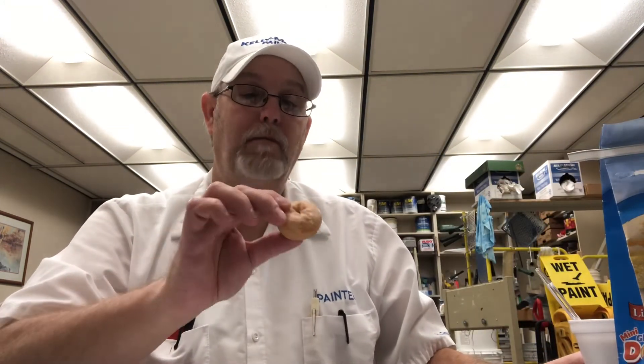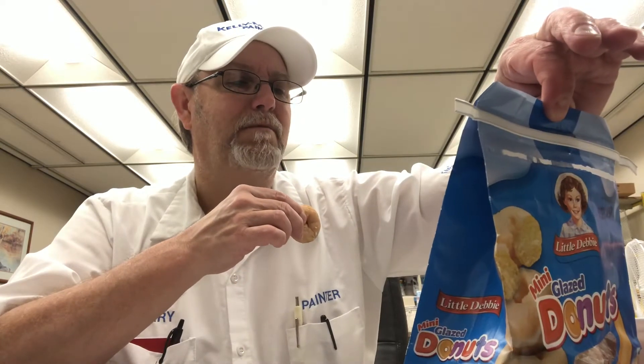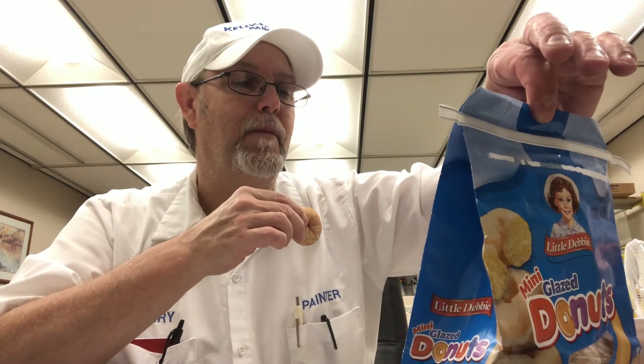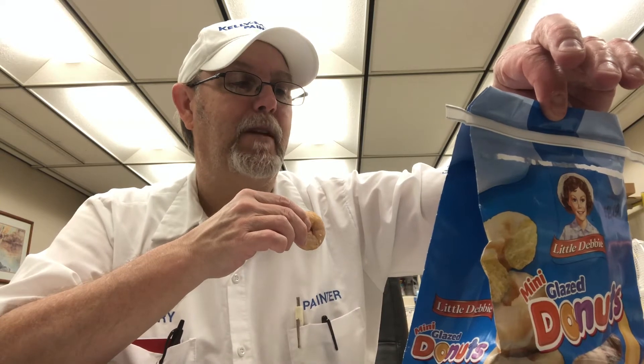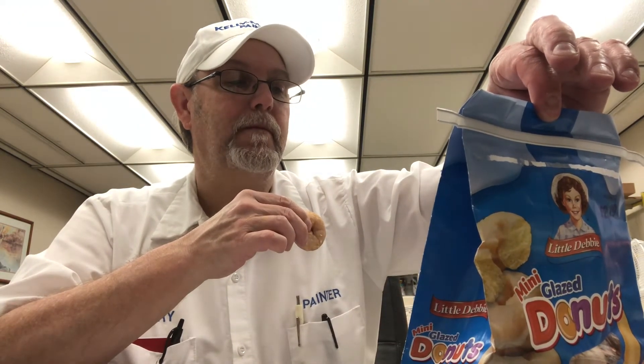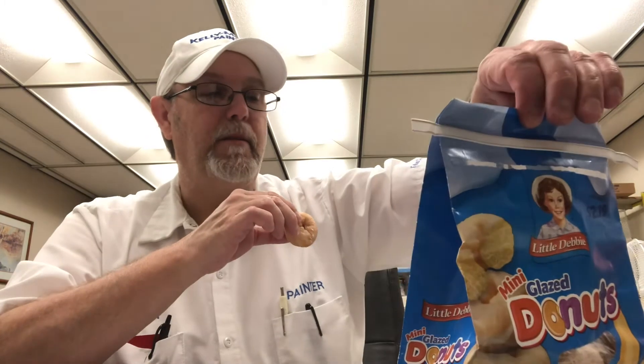Some have more glaze on them than others. I'm getting the oiliness, the grease — some of the ingredients is making it have like a... like a just-ate-Crisco kind of taste, you know what I'm talking about? Could be the flour, could be baking soda — some of the ingredients are creating that quality.